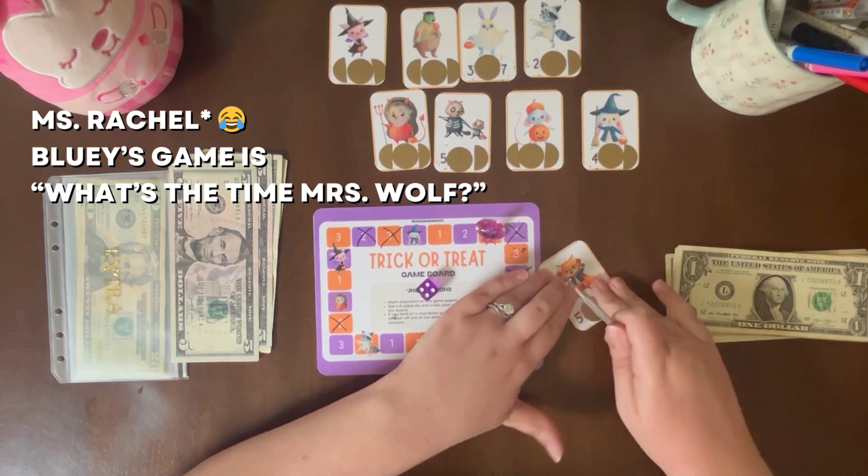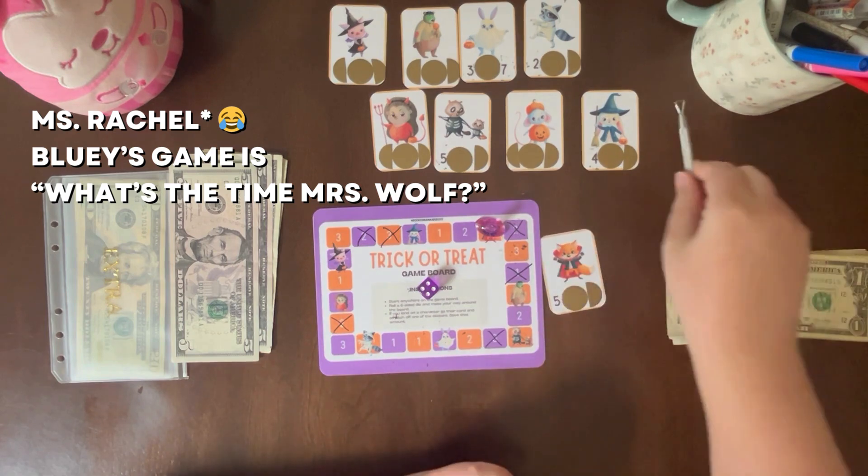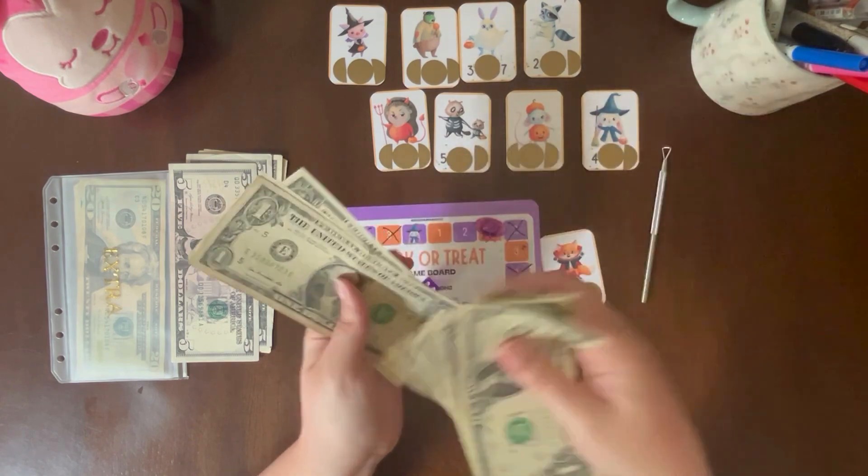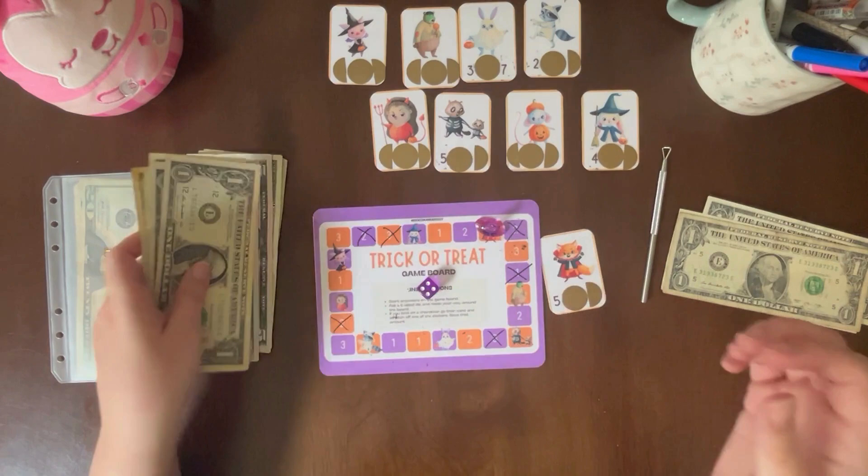Or Mrs. Fox, whatever. I'm just — never mind. $5. One, two, three, four, five. Okay, we're at $2 left.